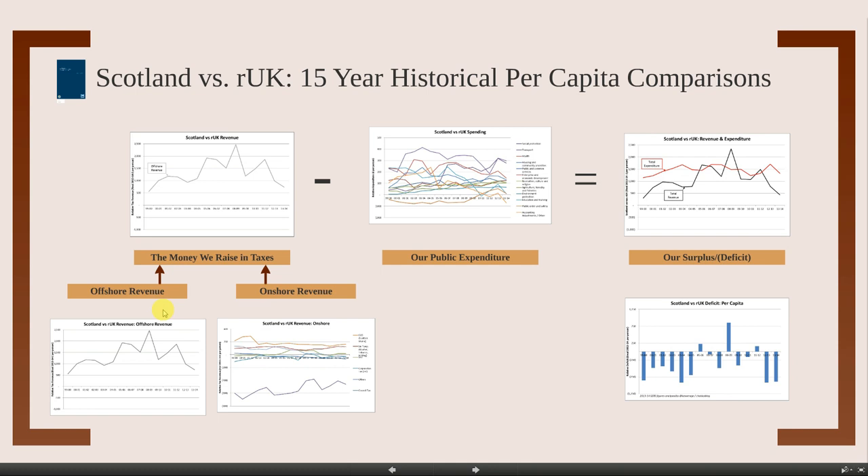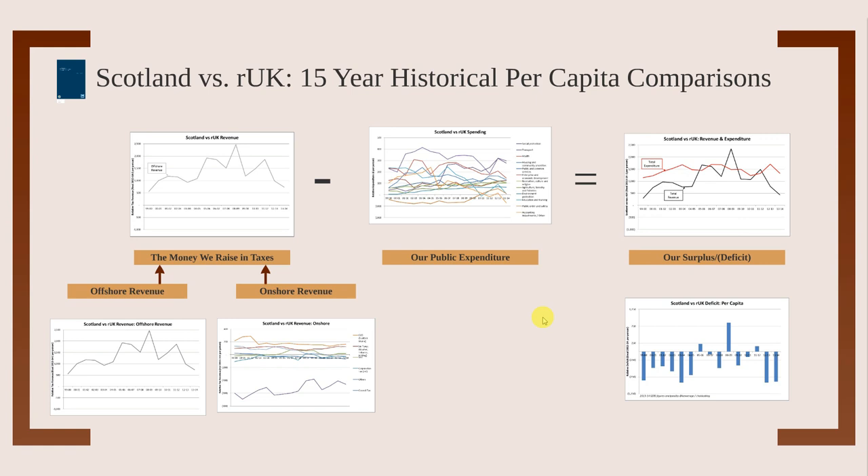We'll look at onshore and offshore revenue differences between Scotland and the rest of the UK, combined to show how much more we raise in tax, how much more we spend, and the net result in terms of surplus or deficit. To be clear: these graphs show the difference. For example, if the UK spends £2,000 per head on something and Scotland spends £2,200, you'd see £200 — how much more per capita Scotland spends.